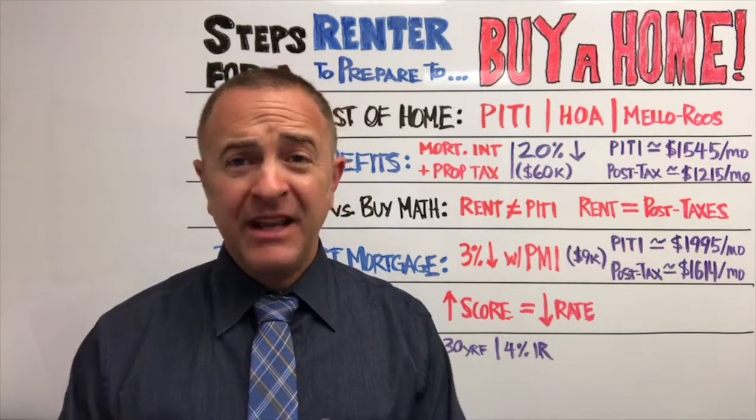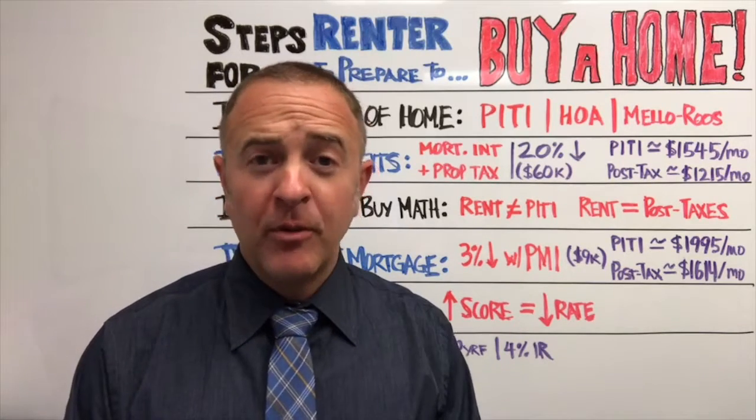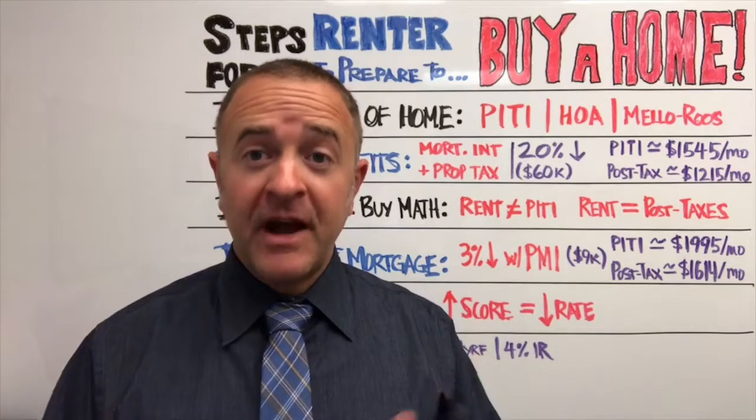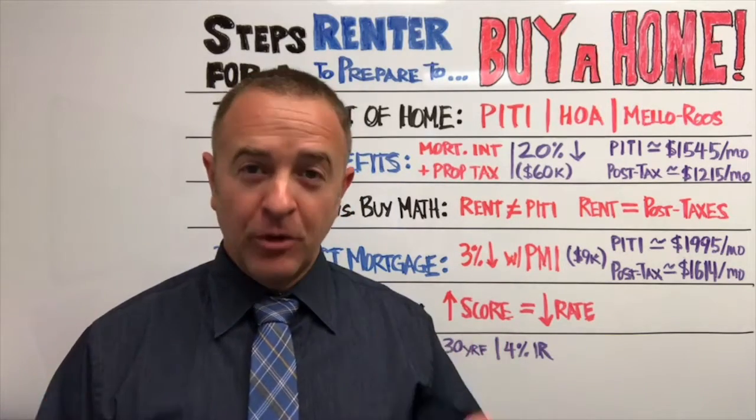If you're thinking about, hey, it's time to start investing in myself — I want to start accumulating wealth for my family — these are five steps that are relatively simple that we need to understand and we can start working on.